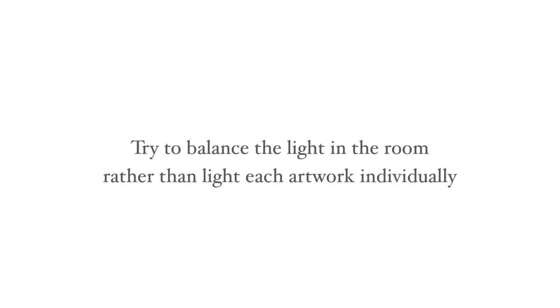But remember, when it's lit well the artwork itself should be the focus and never the lighting tool. The most important thing is to try to balance the light in the room rather than light each artwork individually.